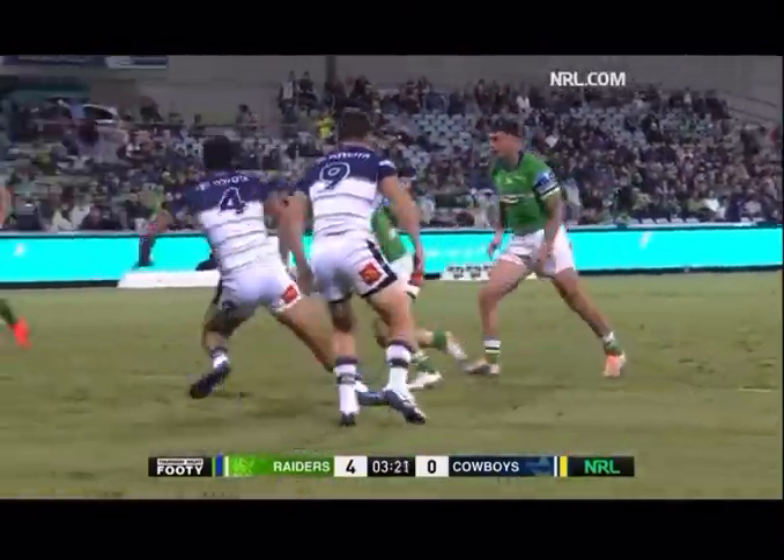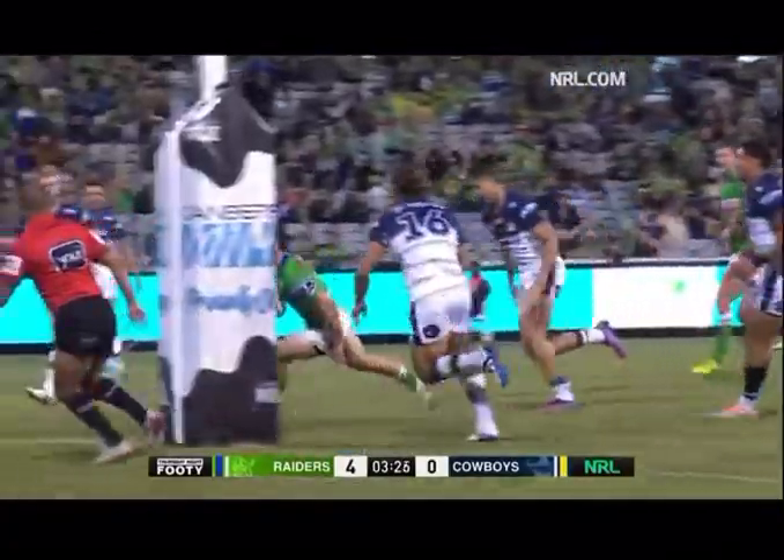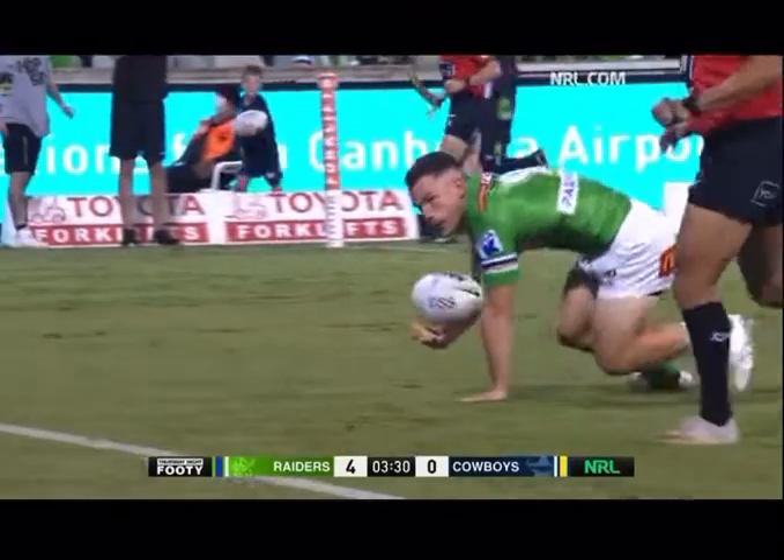they see that space within the 10 metre line and they just say thank you very much. Well, that's one of the easier tries that Starling will ever get.